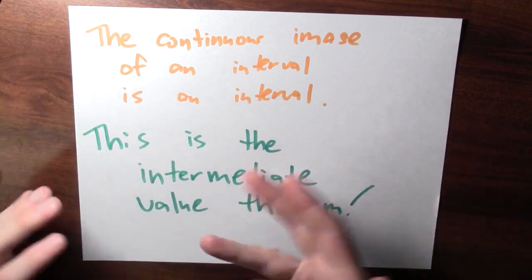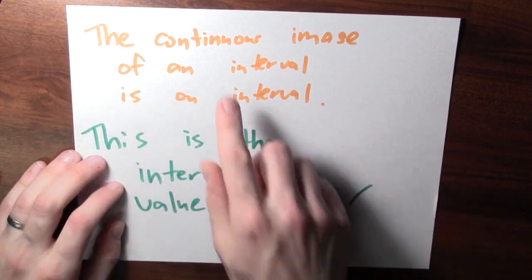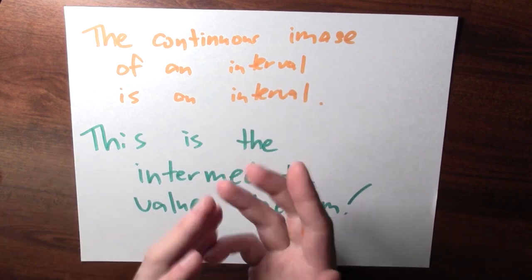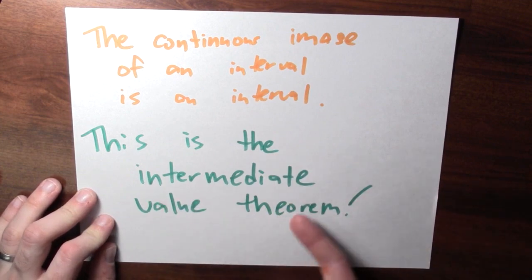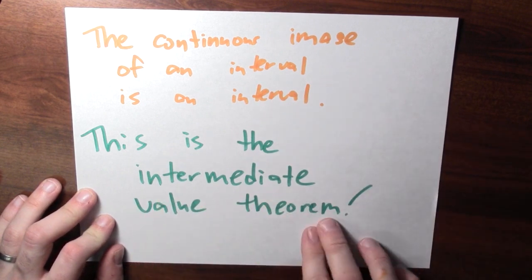This way of talking is also useful for something like the intermediate value theorem. You could say it's true that the continuous image of an interval is an interval. So if you take an interval and apply your favorite continuous function, f of that interval is just some other interval. That's the same as saying all values in between are achieved — and that's really what the intermediate value theorem is getting at. This is just a very succinct way of stating the intermediate value theorem.